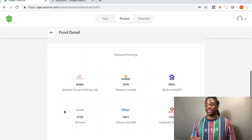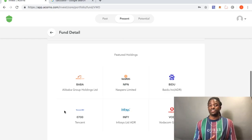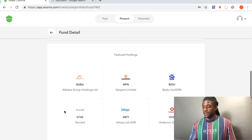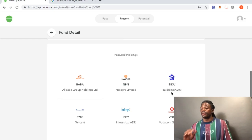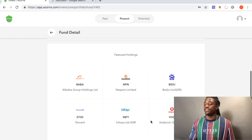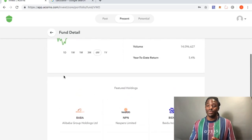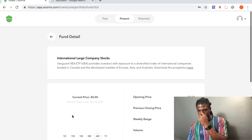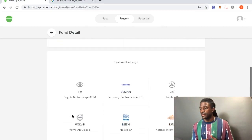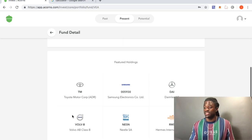Let's look at emerging market stocks. I have Alibaba, which is very big. Alibaba is probably going to explode very soon — a lot of people use it for drop shipping. There's also NASP Unlimited. These are emerging stocks that Acorns believes will be very successful in the future, and I don't doubt it, especially since they picked Alibaba.